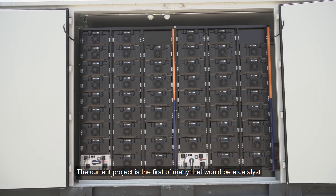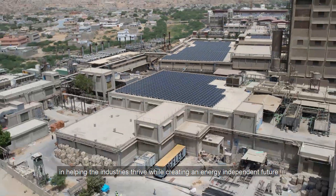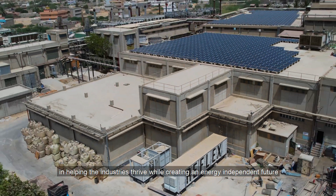The current project is the first of many that will be a catalyst in helping industries thrive while creating an energy-independent future.